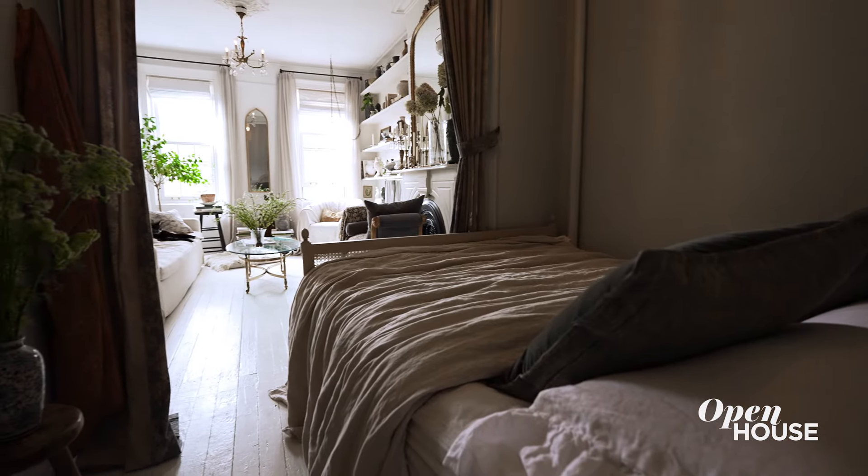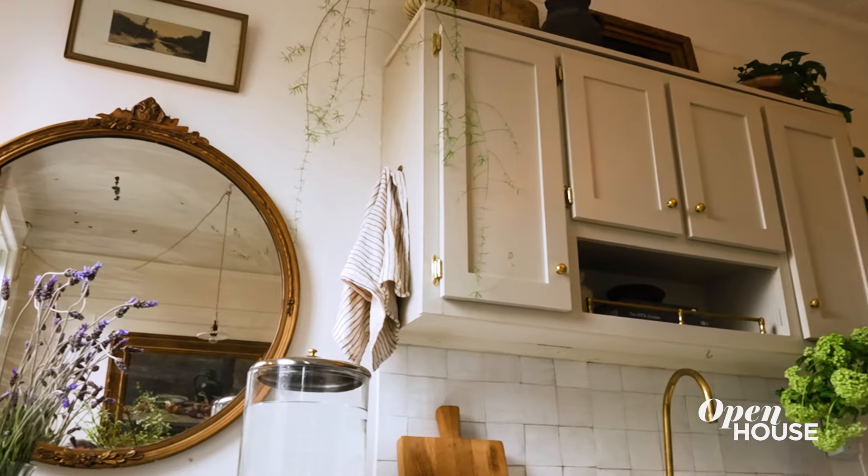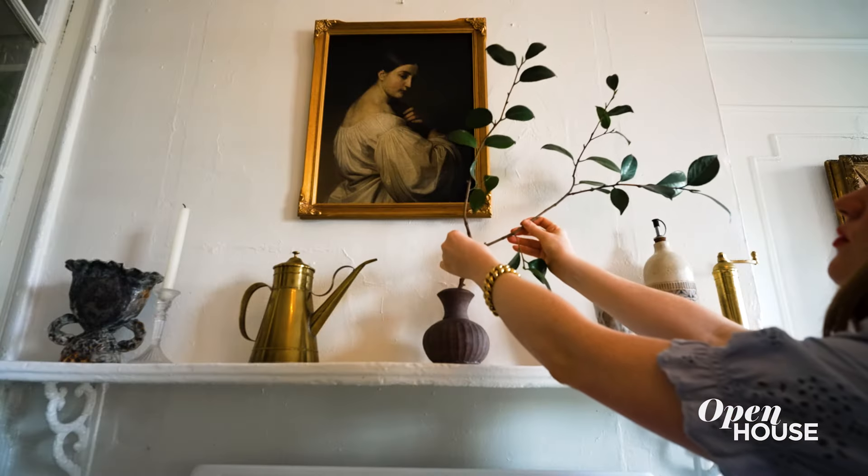Creating a home is such a journey, and I'm so grateful to this space for giving me the opportunity to explore and experiment and evolve my style. Thank you so much for coming on this little trip to the French countryside in Brooklyn, and I hope to see you back — I'm sure this space is going to look entirely different.